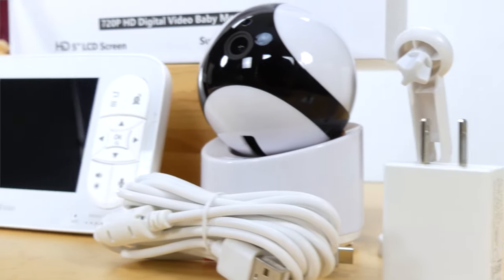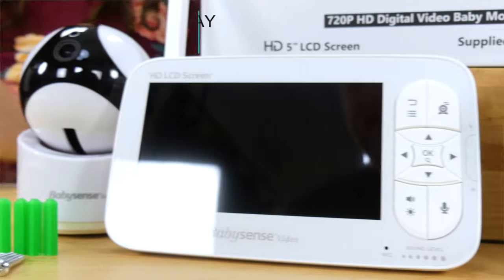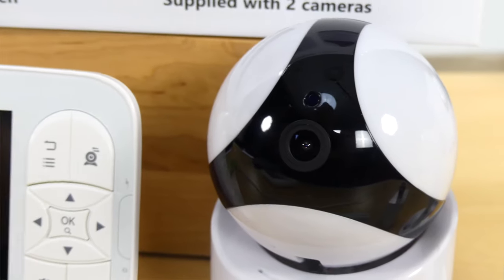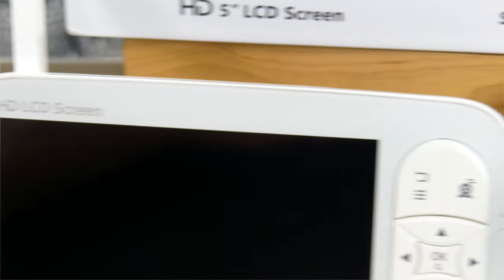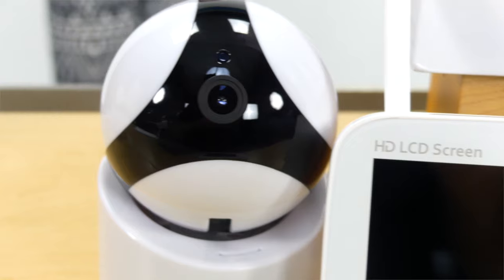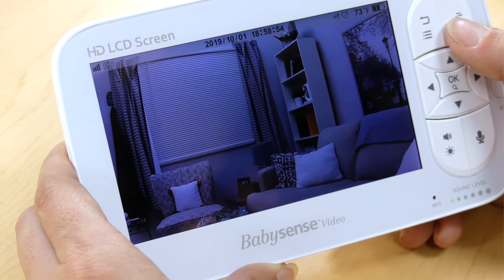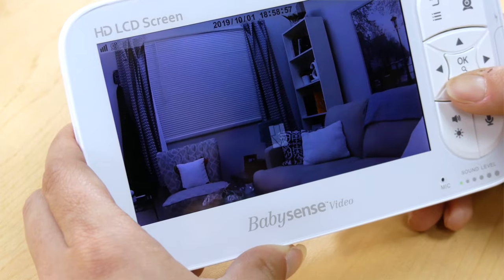Including two PTZ security cameras and a large 5-inch HD display, this monitor is available with either one or two cameras. The two included cameras connect directly to the monitor without needing Wi-Fi or internet connection, so this is a completely hack-free system that delivers a high-definition 720p image on the included large, clear, high-end, portable 5-inch LCD display.